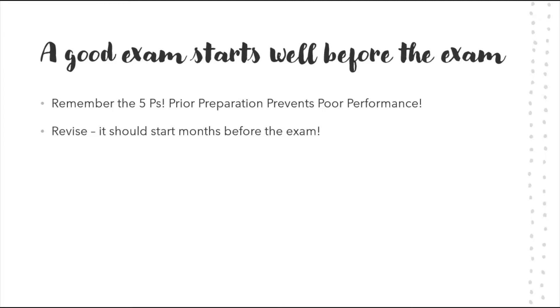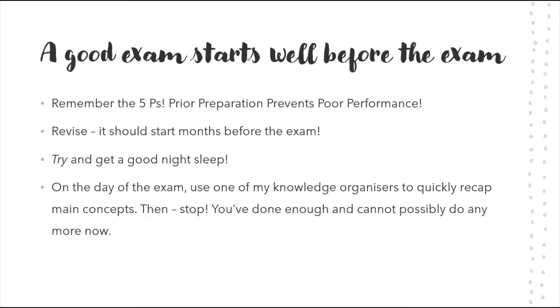Try and get a good night's sleep before the exam — I put 'try' in italics because if you've got something big the next day it's quite hard. But try anyway; at least rest. It is important — you need to be rested for the exam. On the day of the exam, I recommend — link in the description — for computer science and ICT, use one of my knowledge organizers to quickly recap the main concepts.